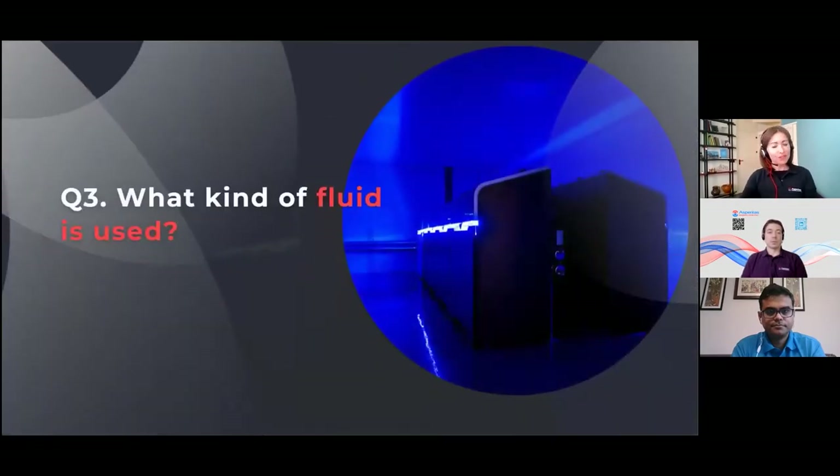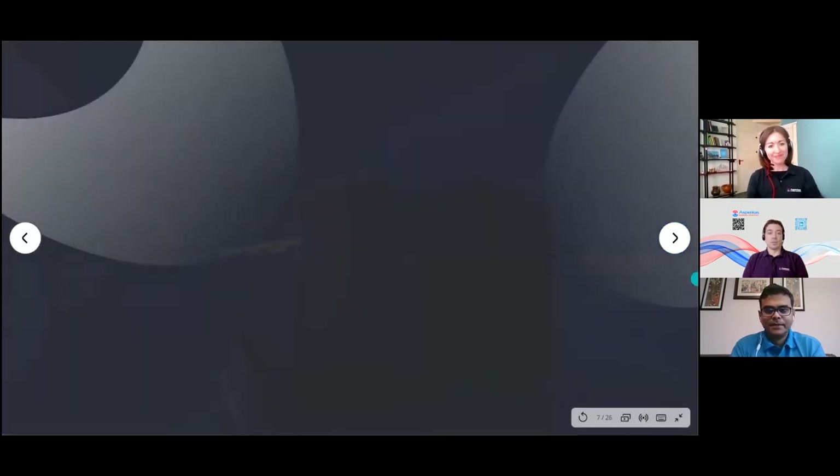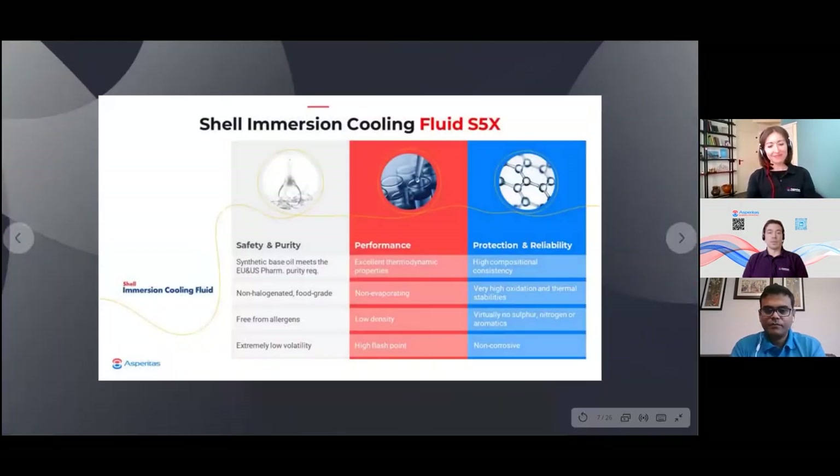What kind of fluid is used? This one's for you, Sandeep. The name of our fluid that we have actually co-developed together with Asperitas is Shell Immersion Cooling Fluid S5X. It is a synthetic single-phase fluid, and we have designed it specifically for immersion-cooled data servers, with the Asperitas server in mind. It actually performs very well for convection servers.